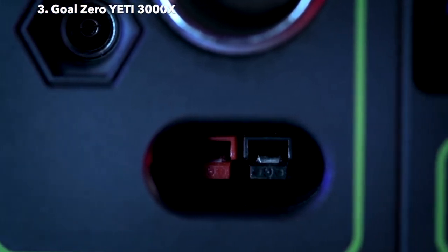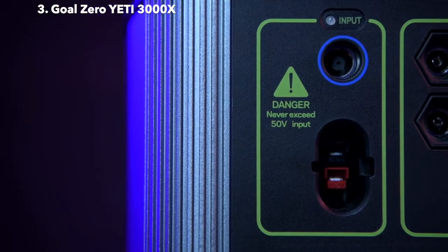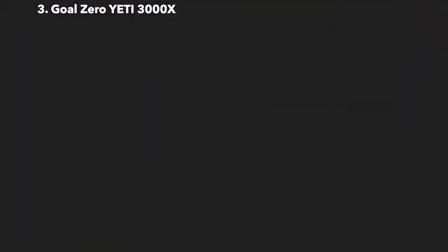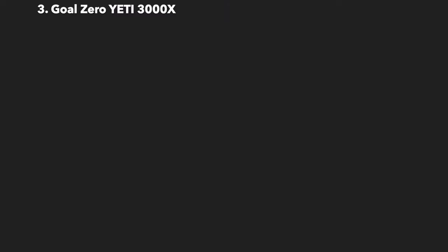This allows you to power a large 12-volt system from a single port. Another addition to this Yeti is an MPPT charge controller. Users will see a 30% more efficient charge from our line of solar panels. Check our website for recommended solar panel pairings based on your intended use.